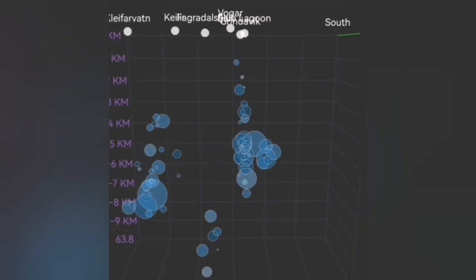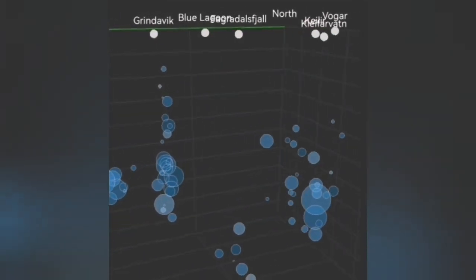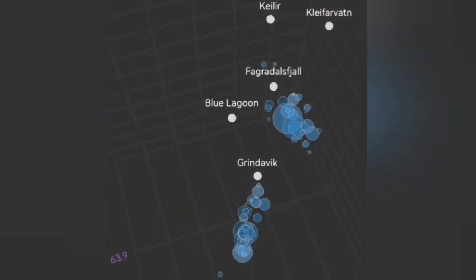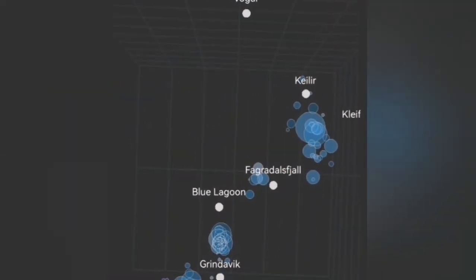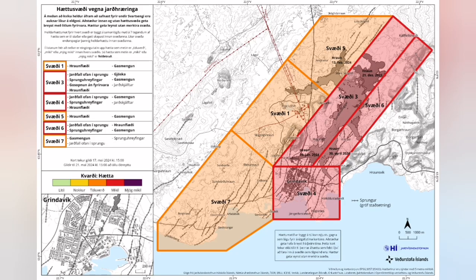We see that something is going on under Grindelbeck, between Grindelbeck, the Blue Lagoon, and Schwarzsenge. There is one possibility — one scenario — that we will have an eruption between the Blue Lagoon and Grindelbeck in the Sunnuka crater chain. Another possibility is that we will have it closer to Grindelbeck, which would create this seismic activity.